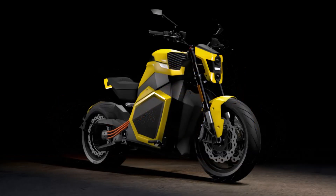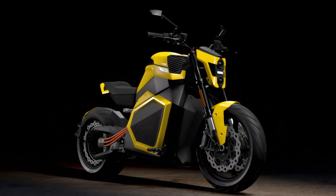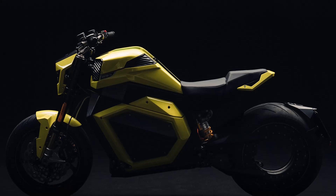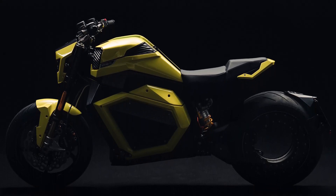On a full charge, you can expect a claimed range of 217 miles in the city, 124 miles on the highway, and an average range of 171 miles. This makes it perfect for both urban commuting and longer highway rides.